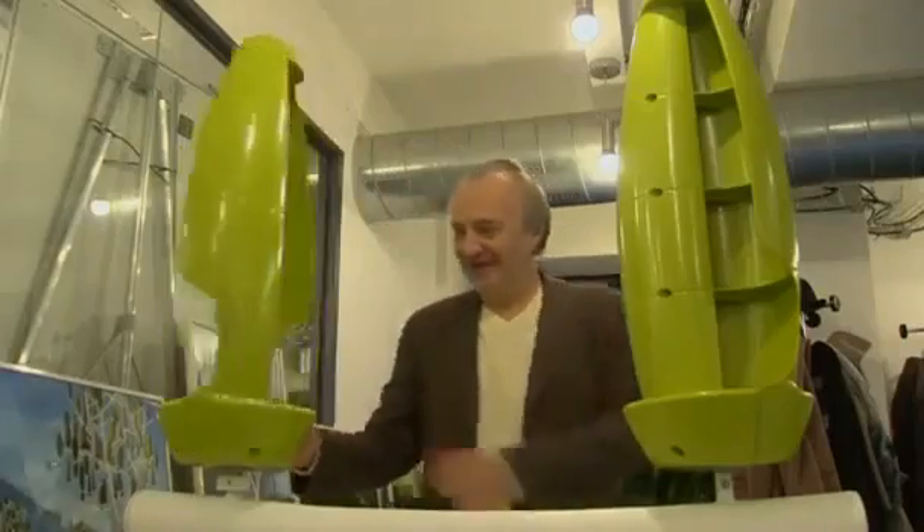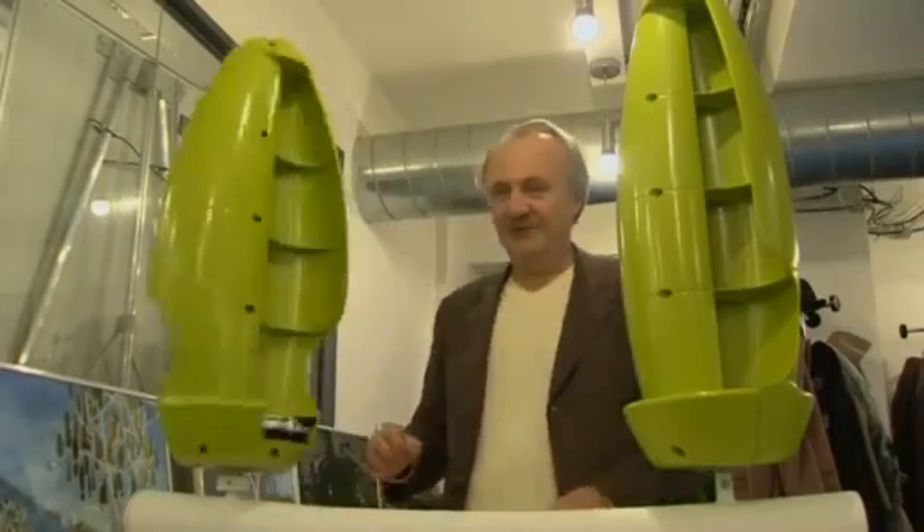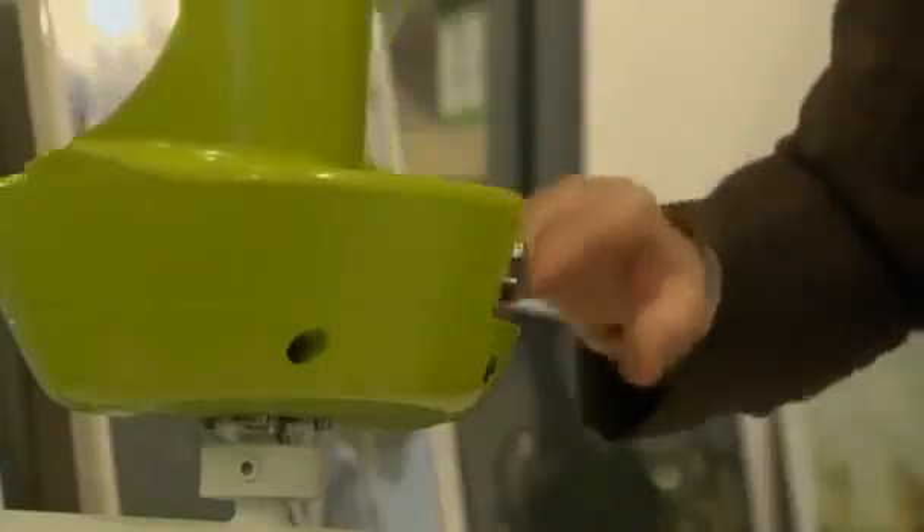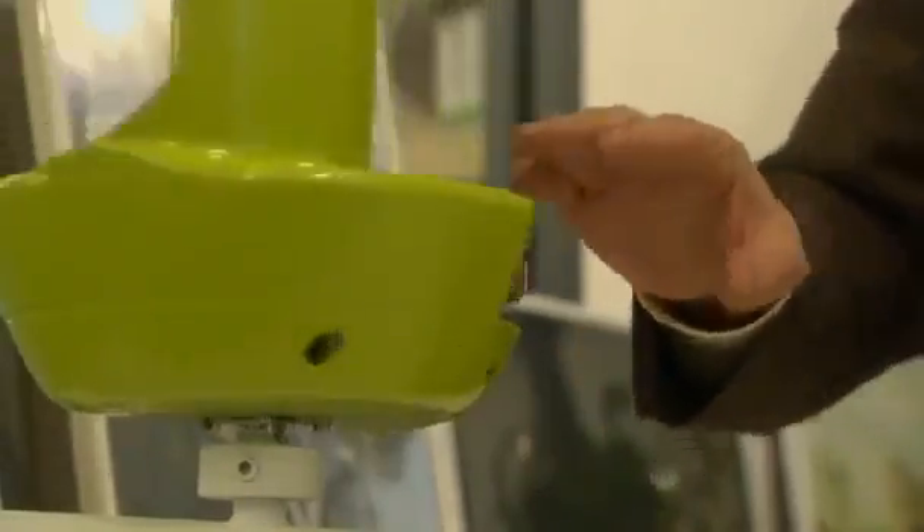Founder Jérôme Michaud-Larivier says it works even when there's hardly any wind at all. The main advantage of our technology is that it works with a very small input of energy and turbulent energy, so it will work with two metres per second of wind, whereas other machines need four or five metres per second to get going. And this means that we can produce energy over more days in the year.